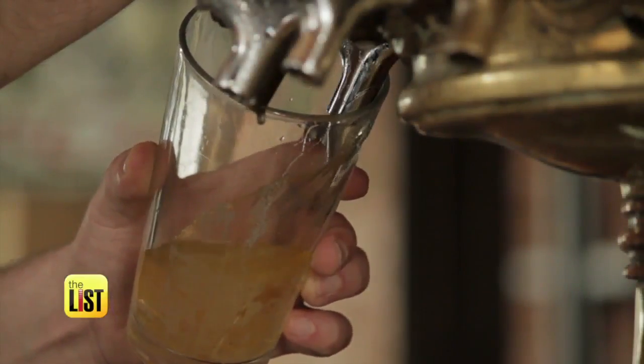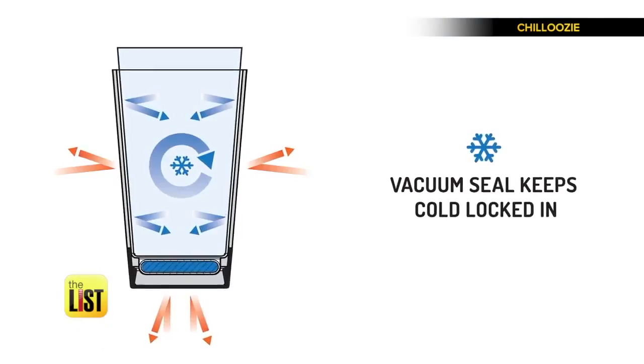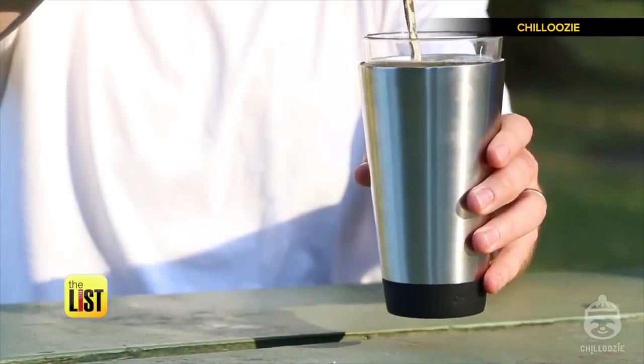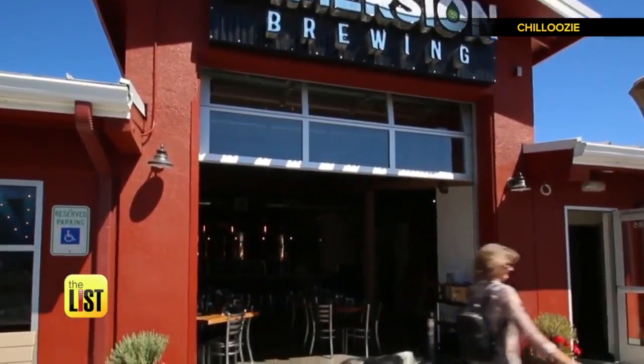Beer is at its best when it's cold — here's a gizmo designed to make sure it stays that way. At number one: the Chill Uzi. This pint-sized vessel is vacuum sealed and made out of stainless steel, a combination that promises to keep your adult beverage chilled for up to two hours. Beer has a natural flavor balance, and if it's served too warm it loses that balance.